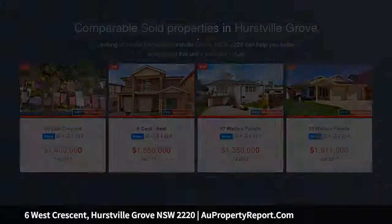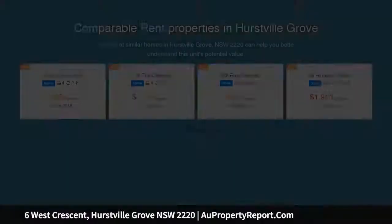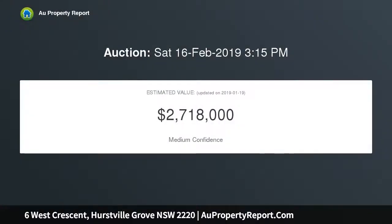Situated at the top of West Crescent on the high side of the street, its original 3 bedroom family home is filled with love and possibilities. Set on a substantial easement-free level block of approximately 708 SQM, this property offers room to move for the growing family. Relax and enjoy the sparkling in-ground pool, stroll down to the nearby reserve parklands, or take the boat down to the local boat ramp.